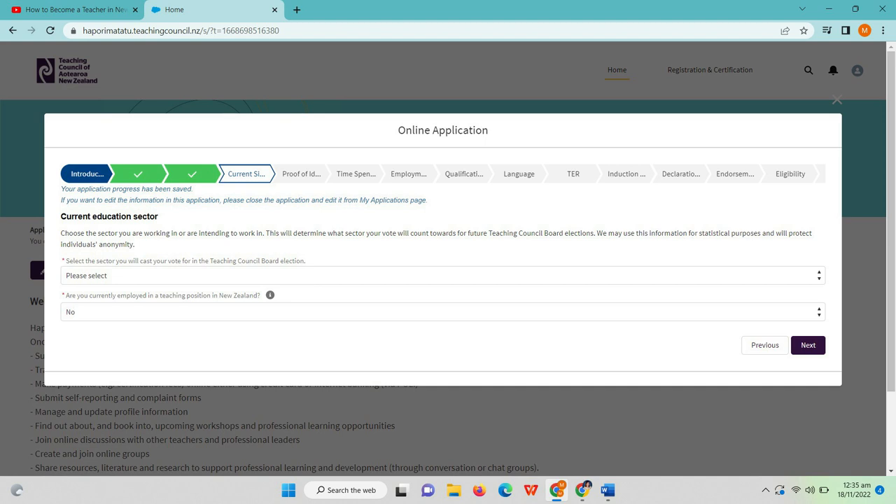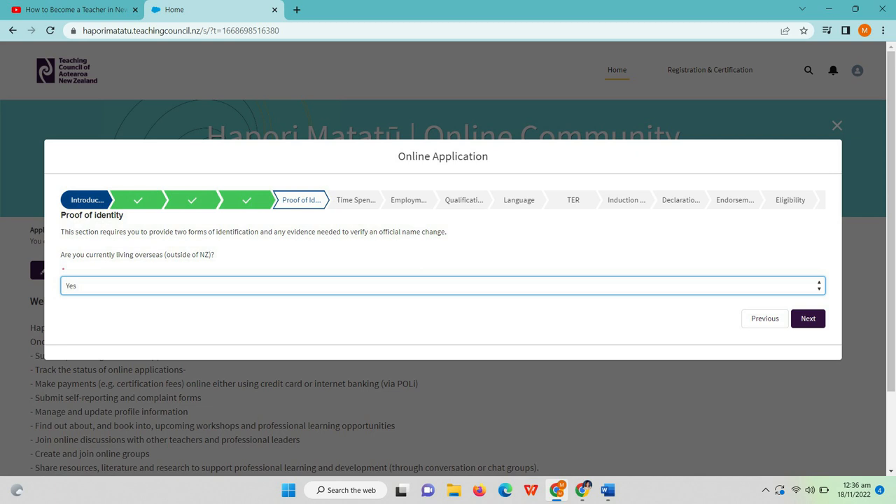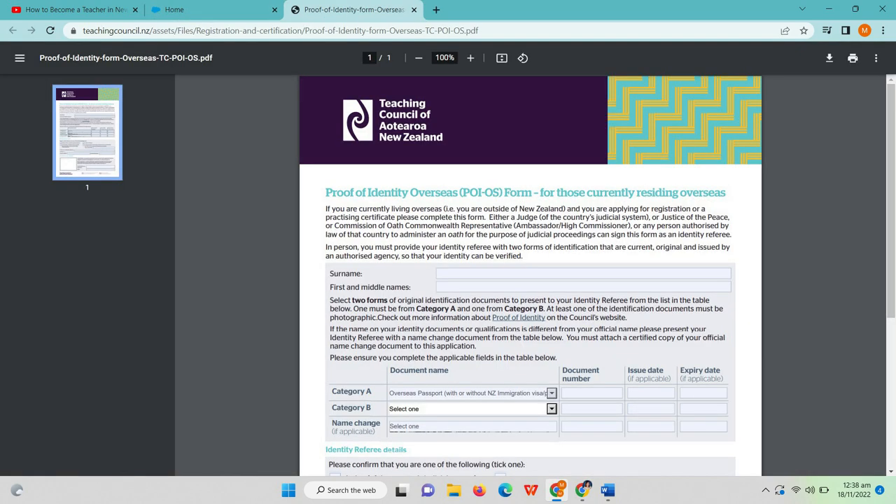Next is the current education sector — here you choose the sector you are working in or intending to work. I chose ECE because that is where I am intending to work. There is also a question: are you currently employed in a teaching position in New Zealand? I answered no, because at that time I was still in the Philippines. The POI or proof of identity should be filled up and notarized by a notary public near your place. There is also a question: are you currently living overseas or outside of NZ? My answer is yes.